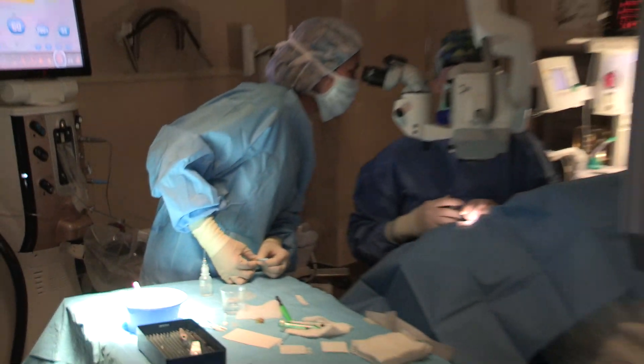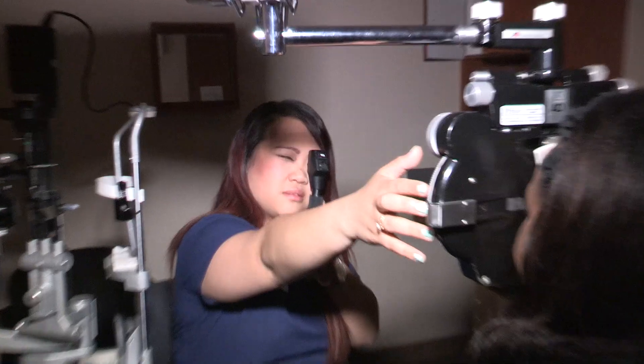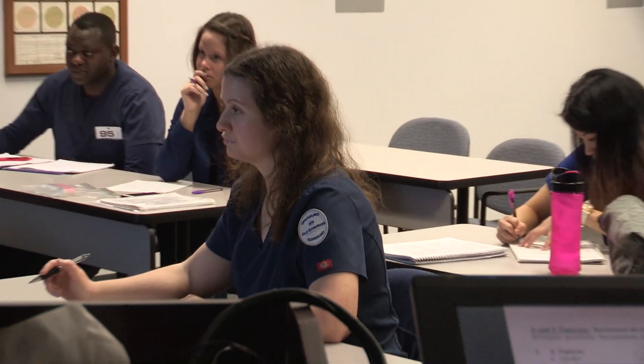The ophthalmic medical technology program at Old Dominion University is one of only five programs in the United States and one of only two that offers a bachelor of science degree. What attracted me the most was that ODU was one of the two colleges that offered a bachelor's degree, and not a lot of people are in this program, so I was very interested to be one of them.